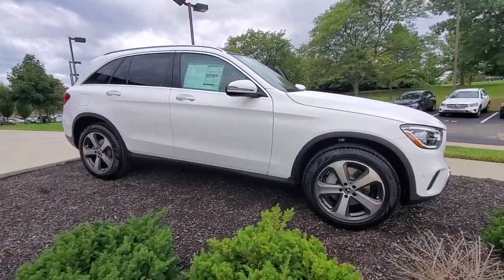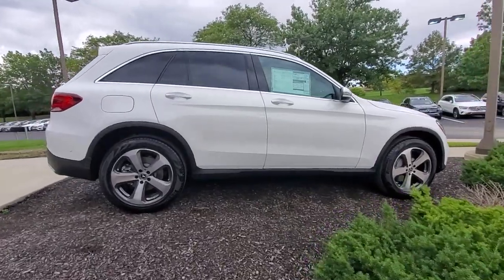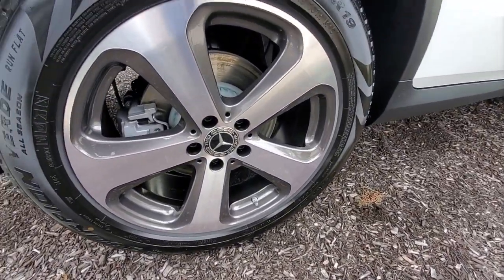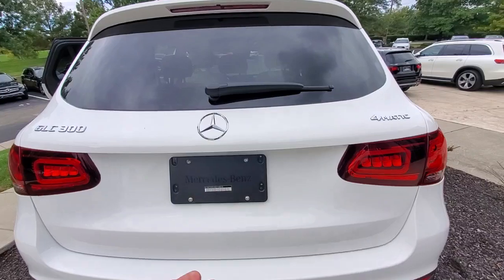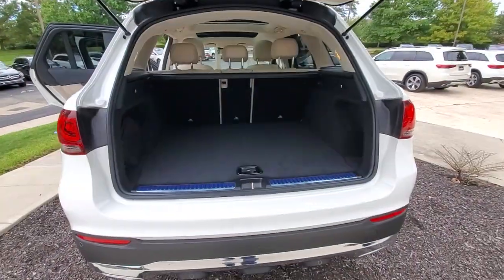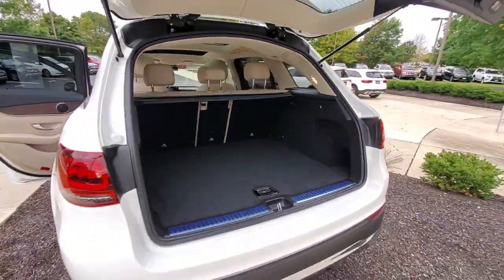Introducing the 2022 Mercedes-Benz GLC. This exceptional GLC 300 offers enthusiastic performance, chiseled style, and top-shelf luxury while also leveraging the latest tech and innovations in SUV versatility. Appreciate it for its spacious cargo area, flexible interior, and ingenious storage solutions. Love it for how it makes you feel on each and every journey.